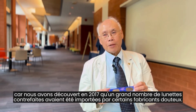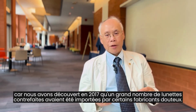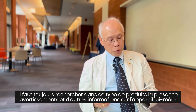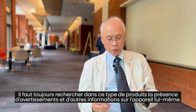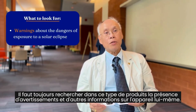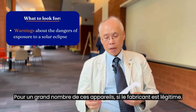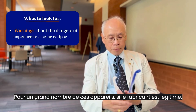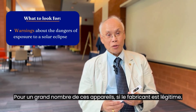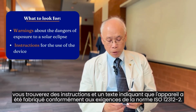One of the things that you always look for is warnings and other pieces of information that are printed on the device itself. With a lot of these devices, if the manufacturer is legitimate, not only will you have instructions on here, but also there will be specific language identifying compliance.